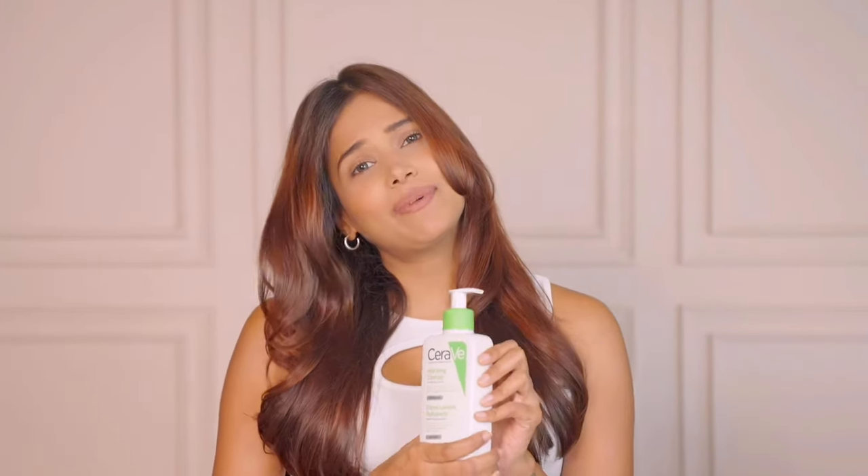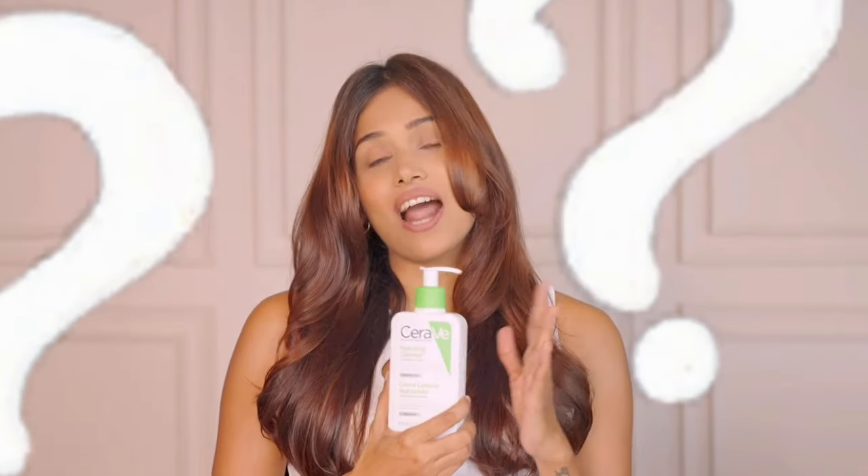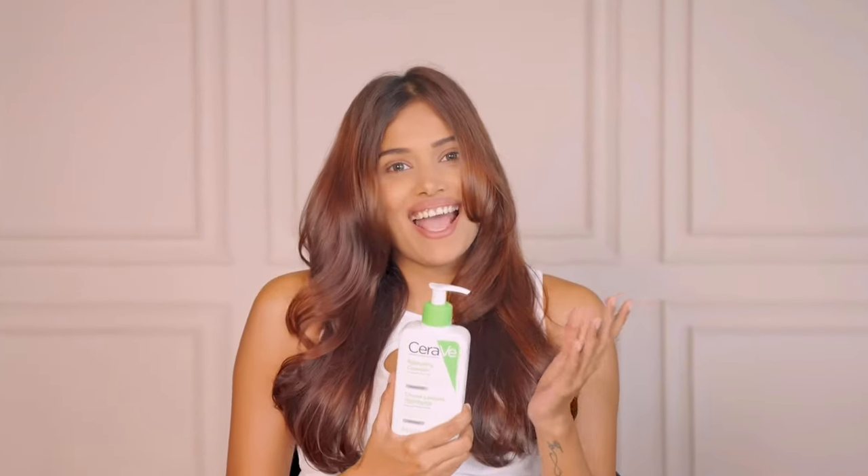Hey guys, how's everyone doing? So for today's video, I'm actually going to do a detailed review on CeraVe facial cleansers. Since I posted my last video, I've been getting so many questions around this brand, so I thought I'll do a separate video answering them all for you. And here I am.